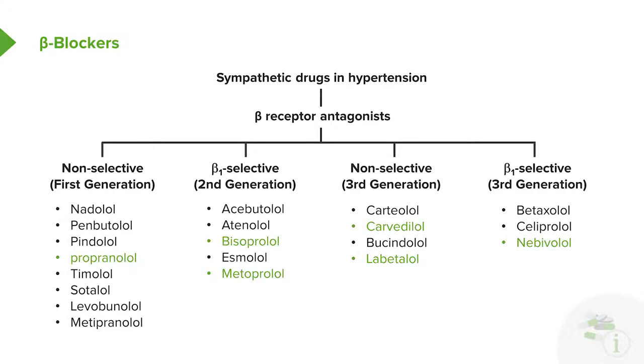These are the drugs that I think are worthwhile remembering. In the first generation class, remember propranolol. In the second generation class, remember metoprolol as its prototypical agent, and bisoprolol as the one that we use all the time. In the third generation class, carvedilol and labetalol are worth remembering. And in the novel third generation class, nebivolol, which is a relatively new agent coming to the United States and Canada, but has been used extensively in Europe.